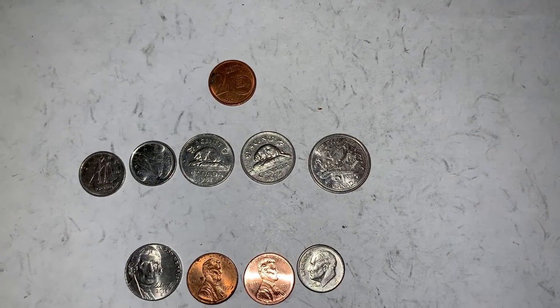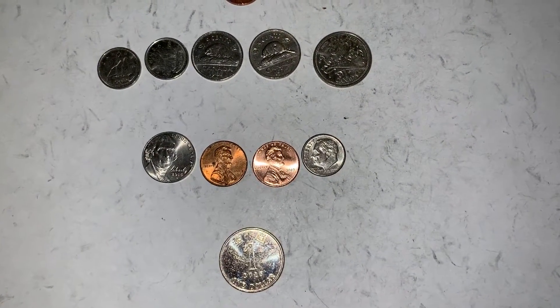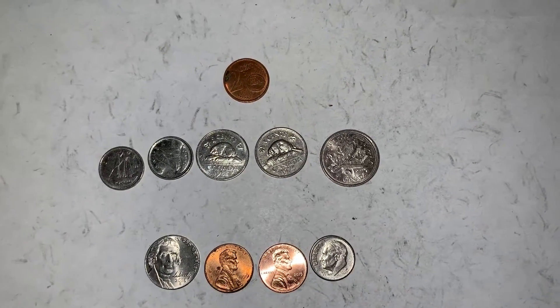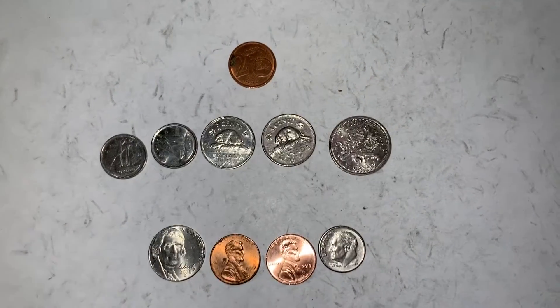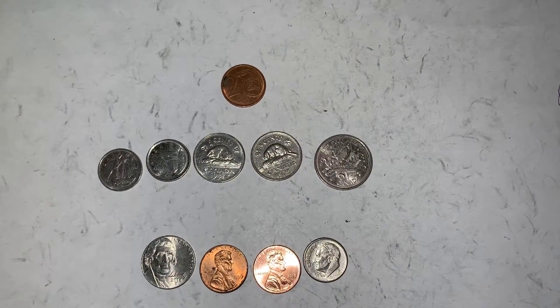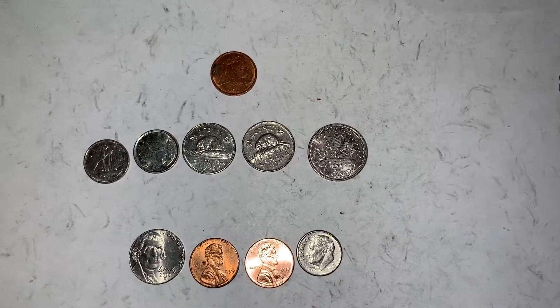Hey everybody, this is Dan from Dan's Collectibles. Just want to show everybody I have more finds today from a Coinstar. Had to go out to a few towns over to do some business and stopped off at a plaza where there was a grocery store. I didn't even know if there was a Coinstar machine, went in, and sure enough there was one.